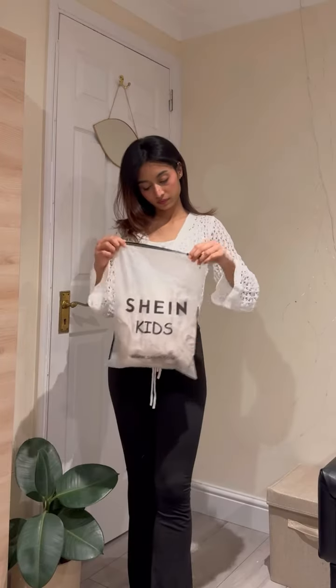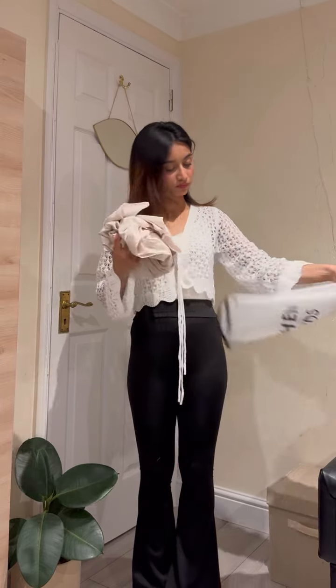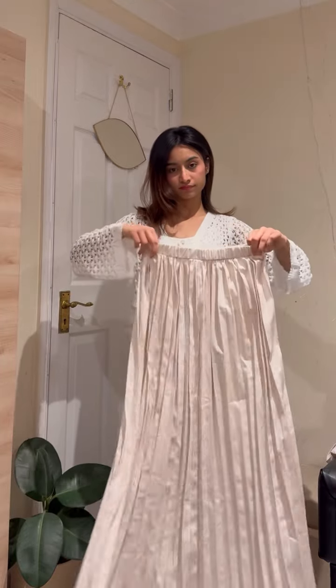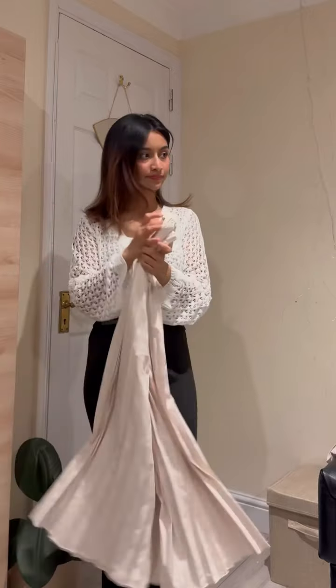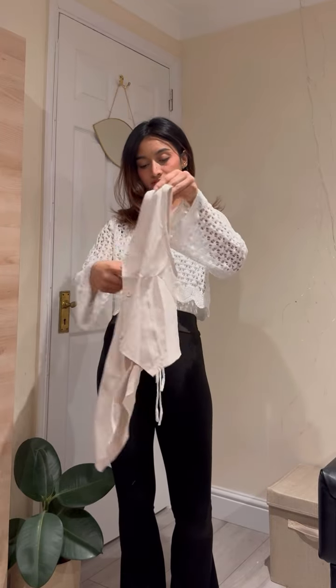I got three necklines and sleeveless options. This is a really cute coat type, but actually it's a sleeveless waistcoat. The combination is quite nice.